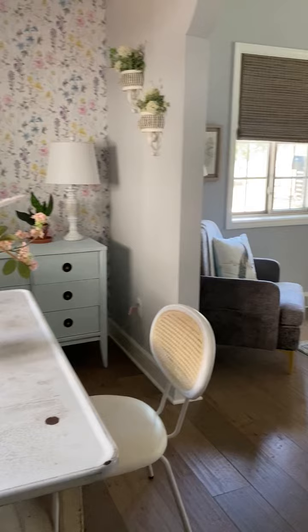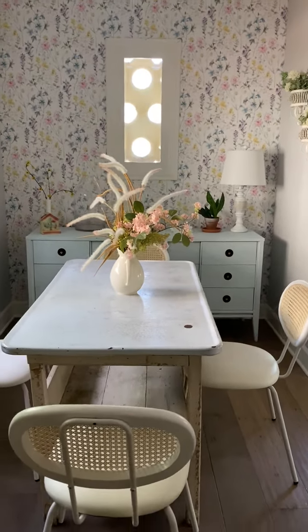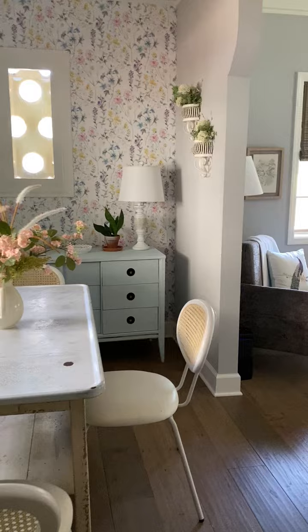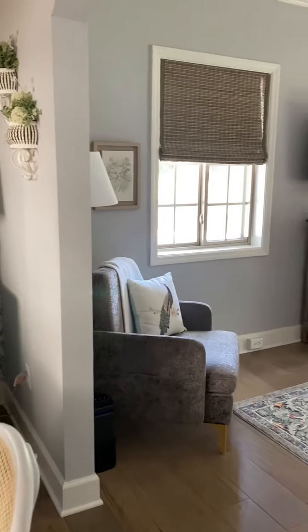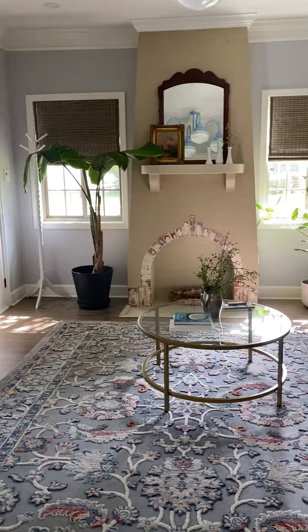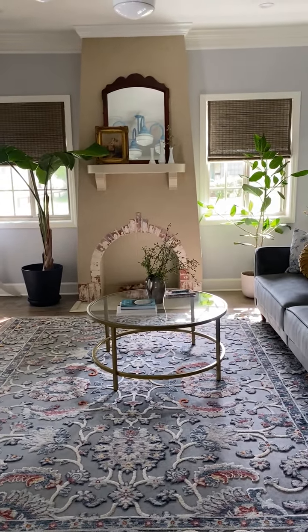If I spin around here, here's the little kitchen area — look how cute that is, y'all. Then if I come in here, here is the living room. Remember this shot right here was on the cover of Cottages and Bungalows.